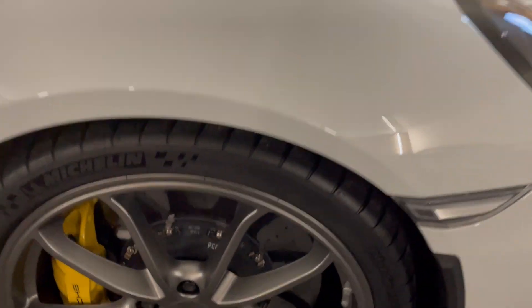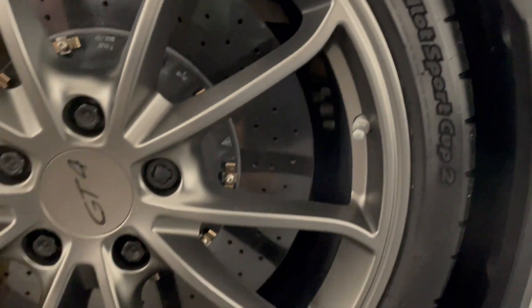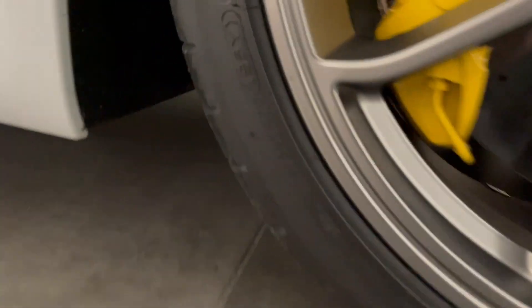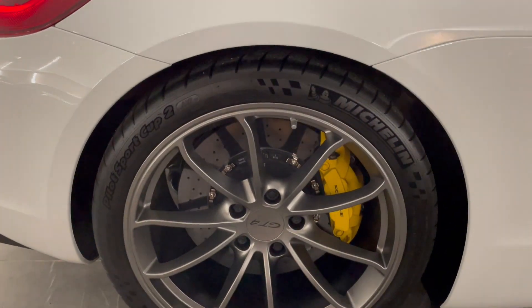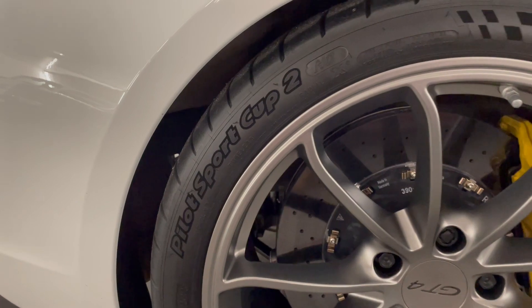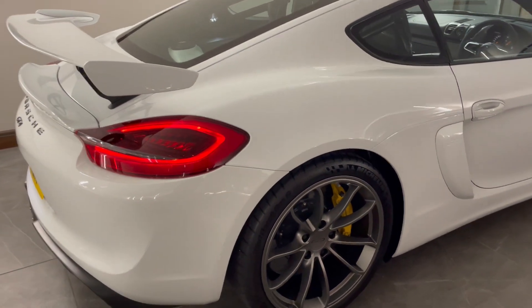It's just had new tyres fitted on the front, riding on the Michelin Pilot Sport Cup 2s, which are stamped with a 2023 date. On the rear, with about five millimetres of tread left on both sides, it's also fitted with Pilot Sport Cup 2s, and these tyres are dated to 2015, but with plenty of use left in them still.